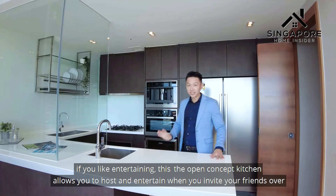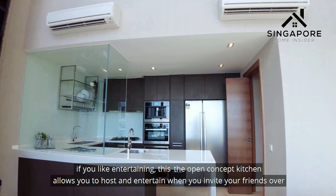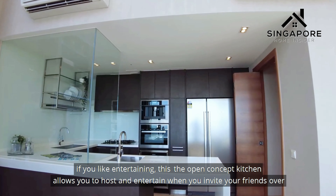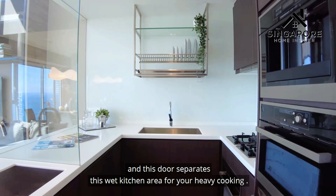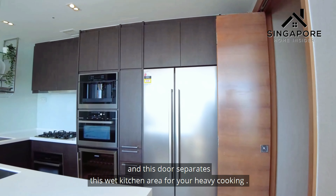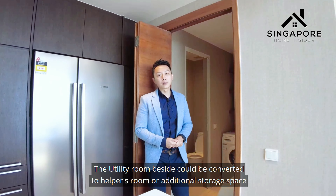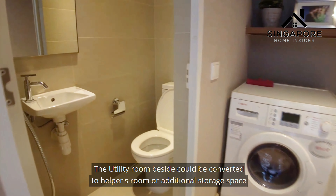If you like entertaining, this open concept kitchen allows you to host and entertain when you invite friends over. You can also have a door to separate the wet kitchen area for heavy cooking. The utility room beside could be converted to a helper's room or additional storage space.